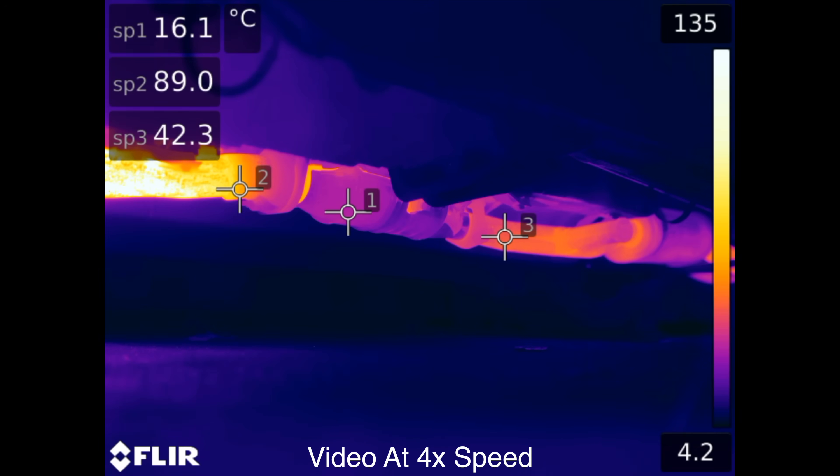The converter is ineffective until it reaches a certain temperature — below about 400 degrees Celsius the proper chemical reactions won't occur. The systems are designed to operate at temperatures as high as a thousand degrees. However at this point the reactions are less efficient, and if the cat starts to get much hotter it can begin to melt and permanently fail.